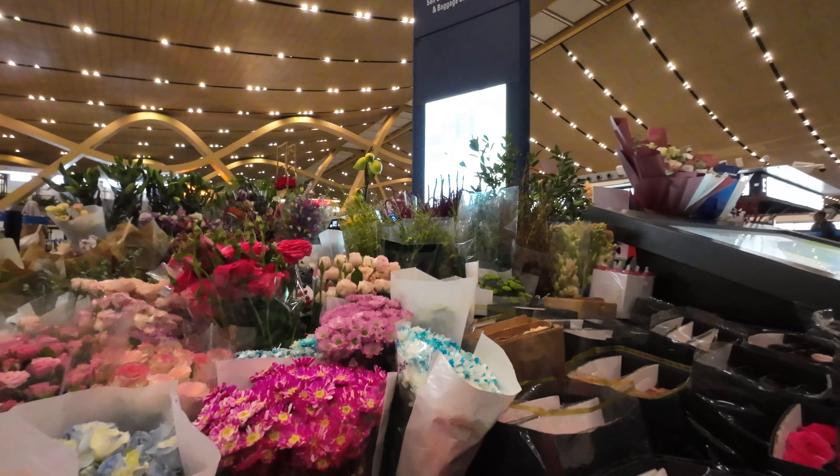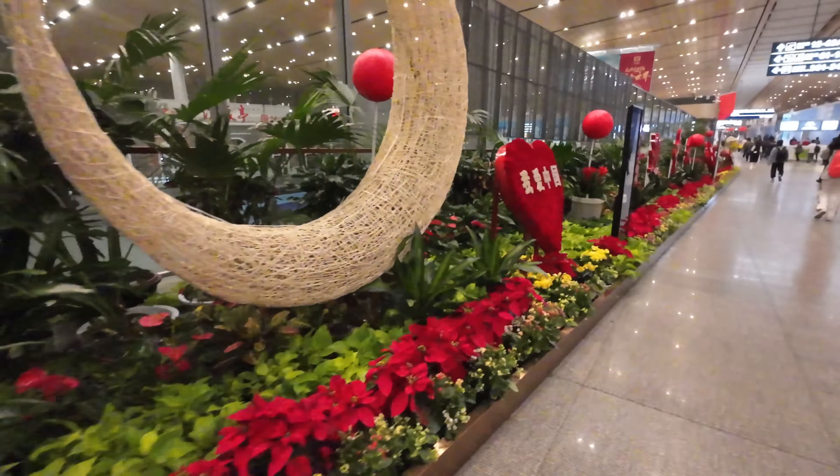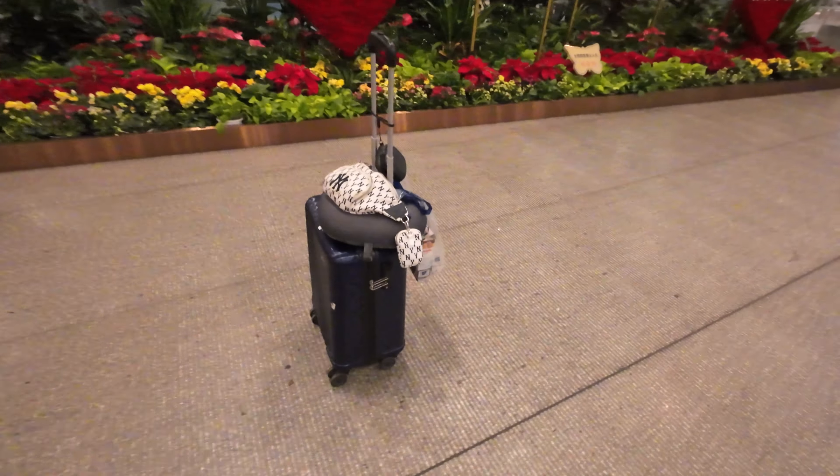I don't know if the flowers are for sale or just for decoration — they smell good and look nice. My bag has become automatic, it's moving by itself! I'm a little bit hungry because the last time I ate was at Bangkok airport yesterday and I haven't eaten anything since then. I found some noodles and dumplings but I don't really want those — I'll look for McDonald's or KFC. Now it's almost six o'clock and lots of people are coming in.